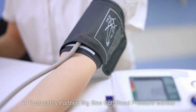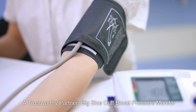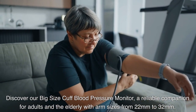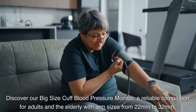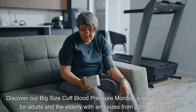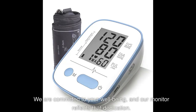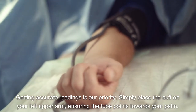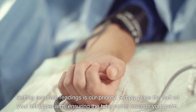Discover our big size cuff blood pressure monitor — a trustworthy and reliable companion for adults and the elderly. With arm sizes from 22 millimeters to 32 millimeters, we are committed to your well-being, and our monitor reflects that dedication. Getting accurate readings is our priority.